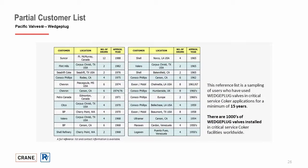Here is a partial customer reference list — a sampling of users who have had wedge plug valves in critical service delayed coker applications for a minimum of 15 years. There are thousands of wedge plug valves installed in critical service coker facilities worldwide.